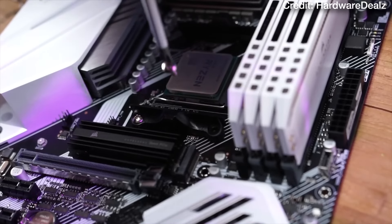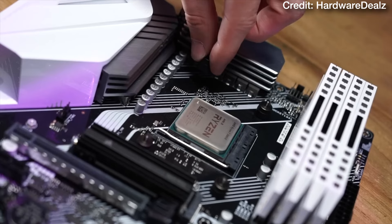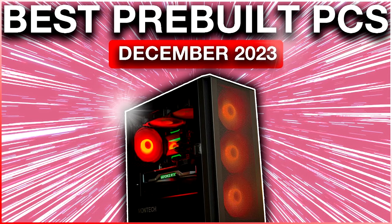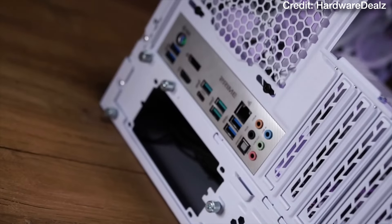If you have a different budget — under $1,000 or over $2,300 — or you're considering 1080p or 4K resolution, I recently made a video on the best pre-built PCs of the month for every budget and every resolution. You'll find that video in the top right of the screen.